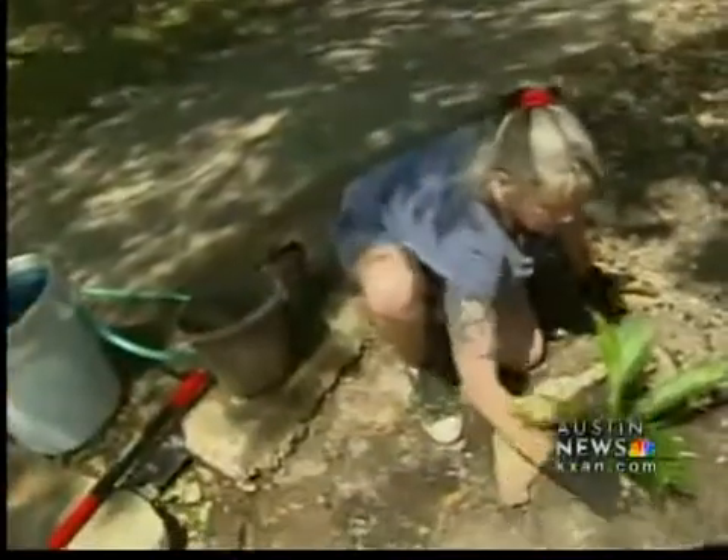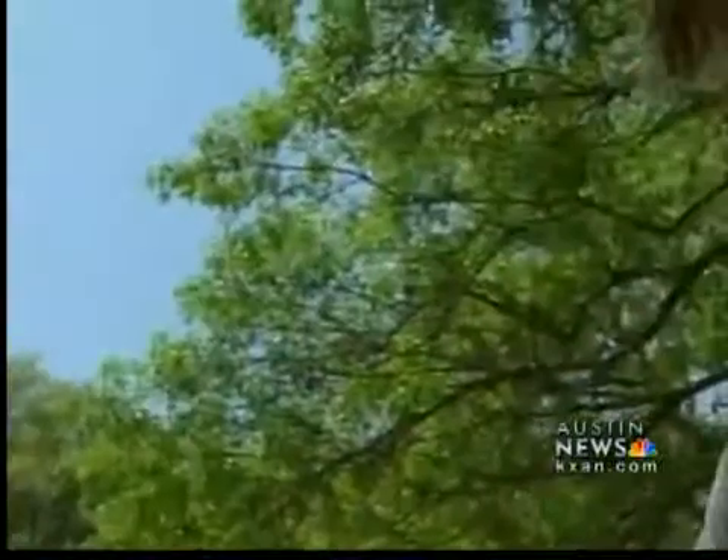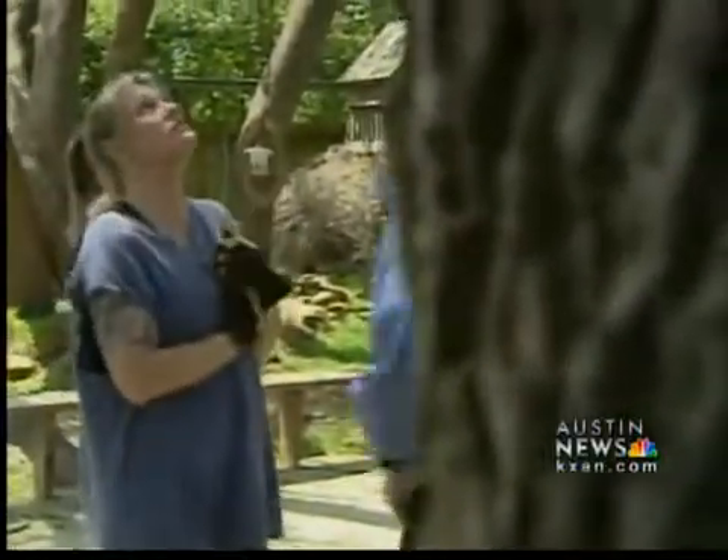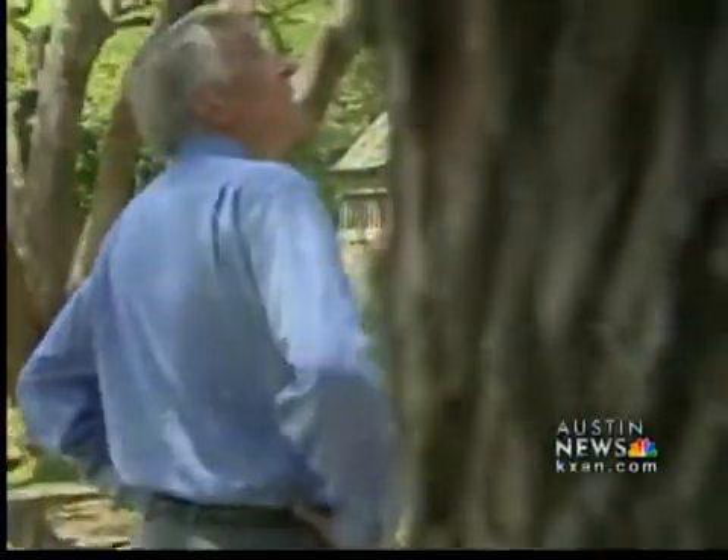Oak wilt moves at 125 feet per year. Dawn Rottersman did not realize her neighbor across the street had oak wilt. 'I think it's a waste of a tree, a waste of their whole yard. I don't know what they're going to do.' Does that concern you? 'Yeah, because there are the precious old oaks, and I think the ones in our yard at least have to be really, really old.'